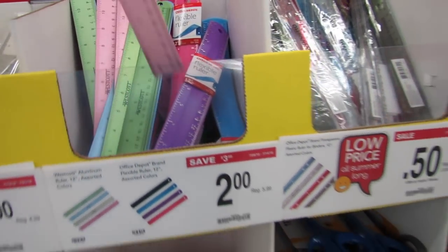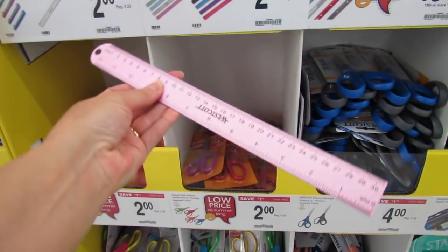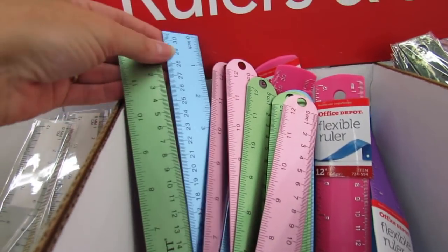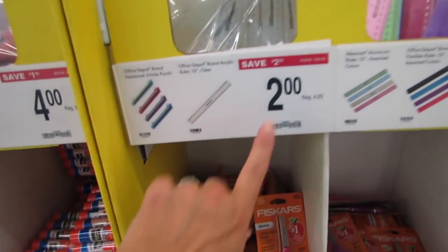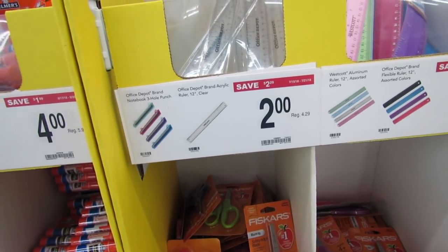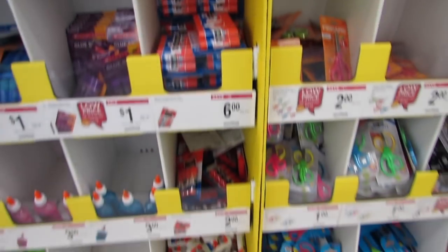They have 25-cent wooden rulers, 50-cent Office Depot and Office Max rulers, $2 flexible rulers, and these cool aluminum rulers by Westcott offered in really pretty pastel colors — those are two bucks, as well as the $2 Office Depot Office Max rulers.